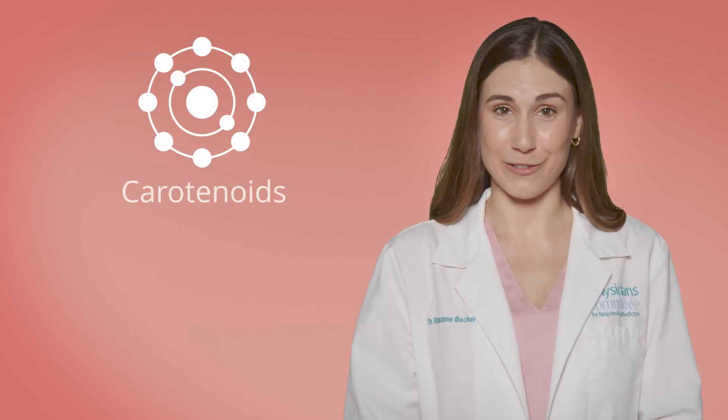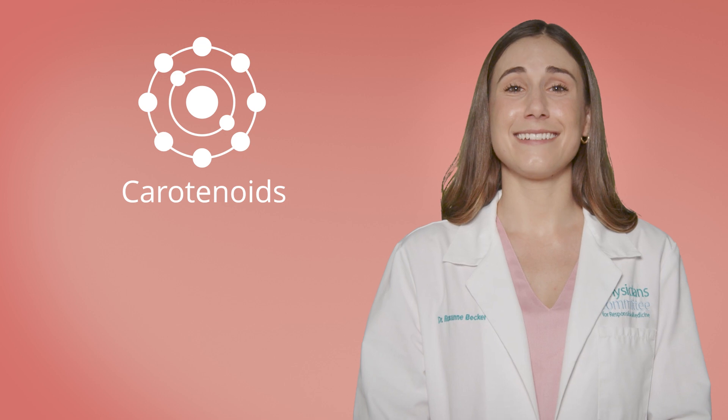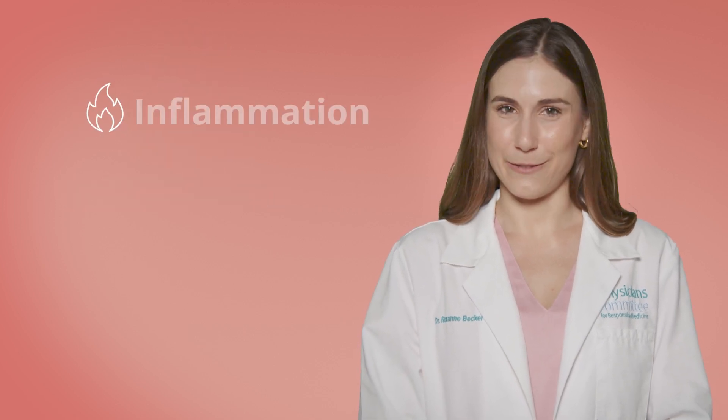Carotenoids are particularly beneficial as these compounds actually accumulate in your skin, acting like an internal sunscreen that reduces damage from UV rays. Studies show that people with higher carotenoid levels in their diet tend to have a natural, healthy glow as well, and they experience less sun damage.